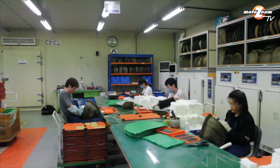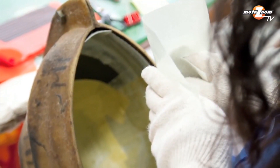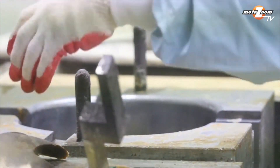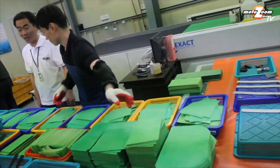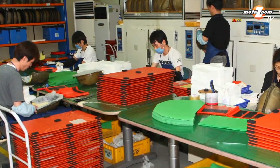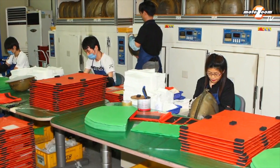The degree of precision was so demanding that it could not be automated. Only the human eye and hand can make the necessary judgments to meet such a rigorous standard. In the end, it took more than a year to develop and perfect this single manufacturing technique. And of the hundreds of people employed at the HJC manufacturing plant, only six are qualified to perform this pre-molding process that is so integral in the creation of the RPS-10 shells.